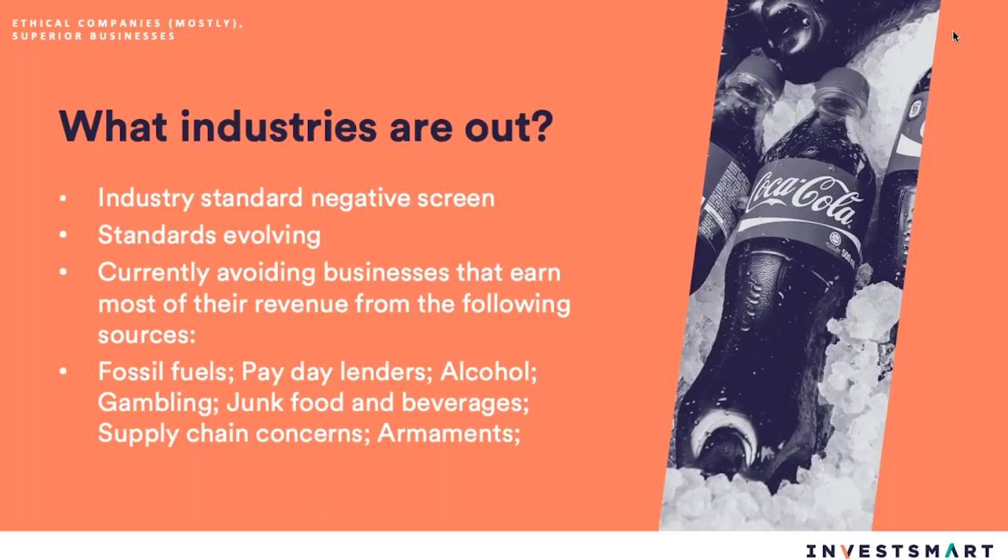In terms of what stocks are available to invest in, we use a negative screen to screen out industries widely agreed to be unethical or to have high risk regarding environmental, social, or governance factors. In Australia, this knocks out fossil fuel companies, resources companies, payday lenders, alcohol and gambling companies. We've also got a few junk food and beverage companies, supply chain concerns knock out one fashion company, and armaments — though we don't have many of those listed in Australia. People think that if we knock out all those companies, surely returns will be poor — but this presentation argues otherwise.